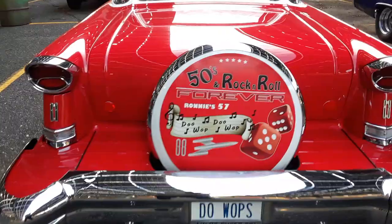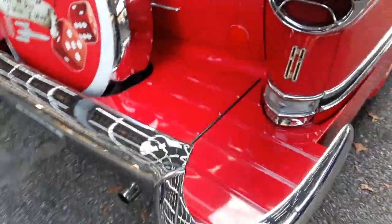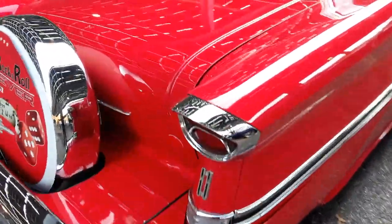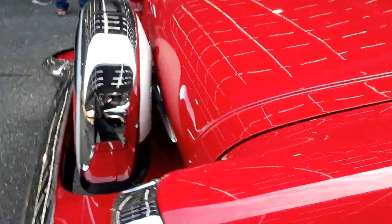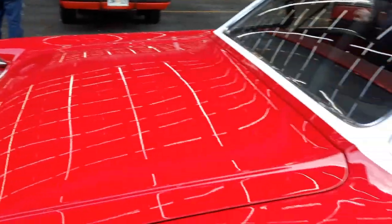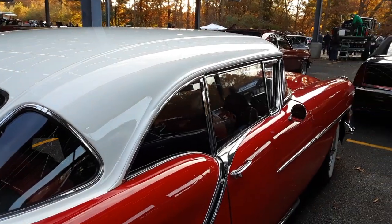It's got a Continental deck on it. And look — Oldsmobile is so vain, they put these 88 badges right here on the tail panel. This might have been the inspiration for Ike Turner when he wrote that song, Rocket 88.